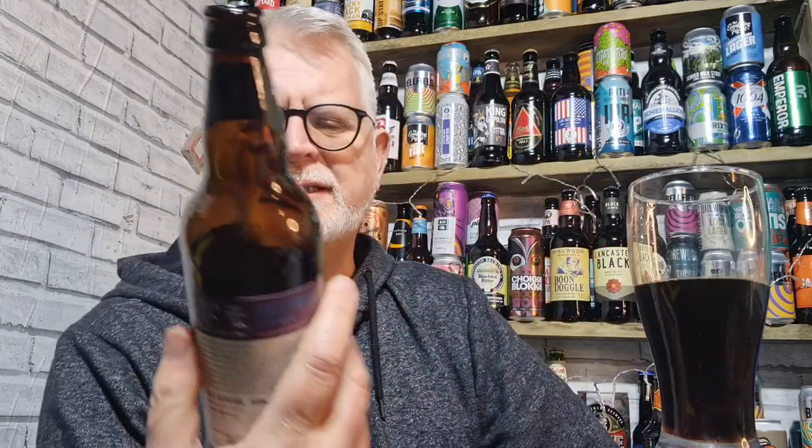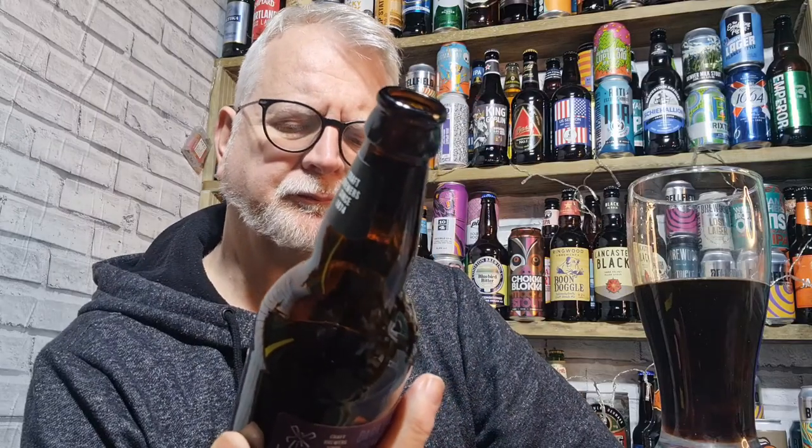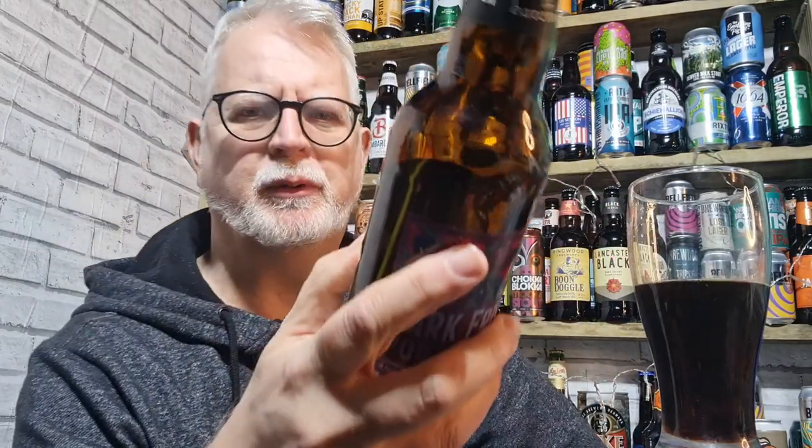It has got an excellent mouthfeel — it is really nice, it's smooth, it's soft, it's silky. On the front it says nutty — it is creamy, that's the soft, that's the smooth bit. Nutty spice — I am getting a little bit of spice, a little bit of pepperiness from it. I'm not getting much in the way of nuttiness, if I'm being brutally honest.